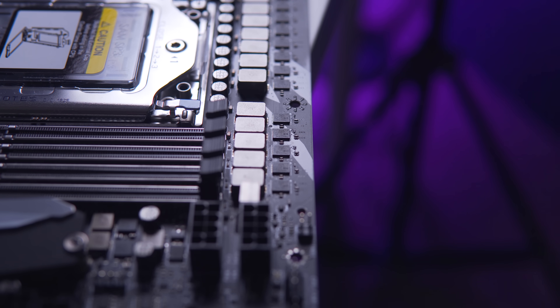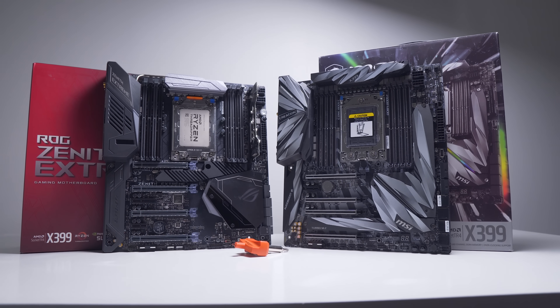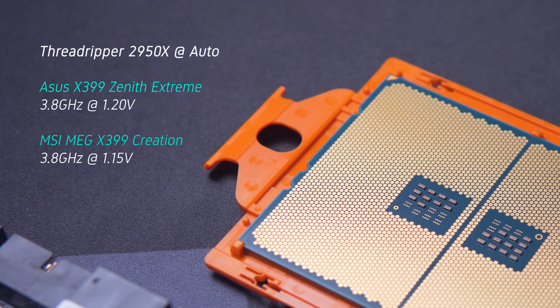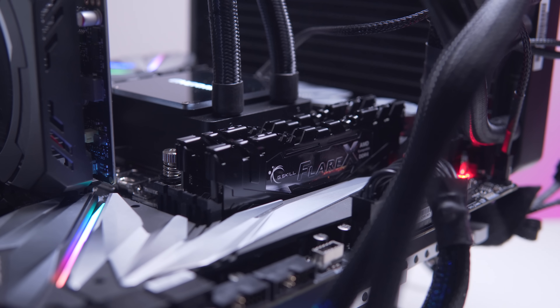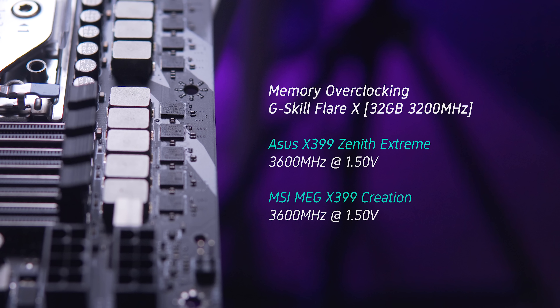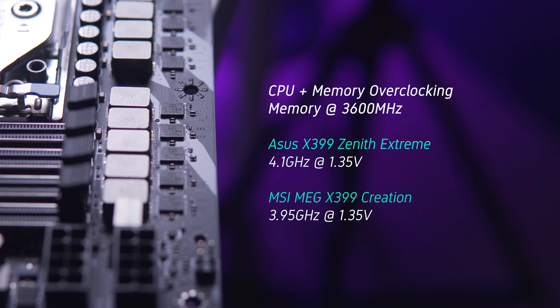So how do these two compare when using the 16-core 2950X? With CPU clock speed and voltage set to auto, the 2950X was boosting to 3.8 GHz in a Blender run on both boards — however at 1.2 volts on the Zenith Extreme and a slightly lower 1.15 volts on the MSI Creation. Overclocking was a bit of a mixed bag though. The memory kit — a 32GB G.Skill Flare X rated at 3200 MHz — was able to be pushed to 3600 MHz at 1.5 volts, but not at the same CPU overclock on both boards. Unexpectedly, it was the Zenith Extreme that was able to run stable at a higher CPU overclock — 4.1 GHz versus 3.95 GHz — with memory clocked to 3200 MHz.